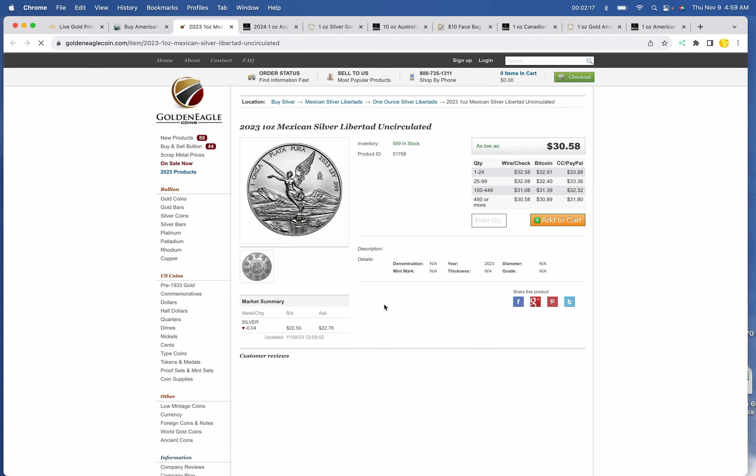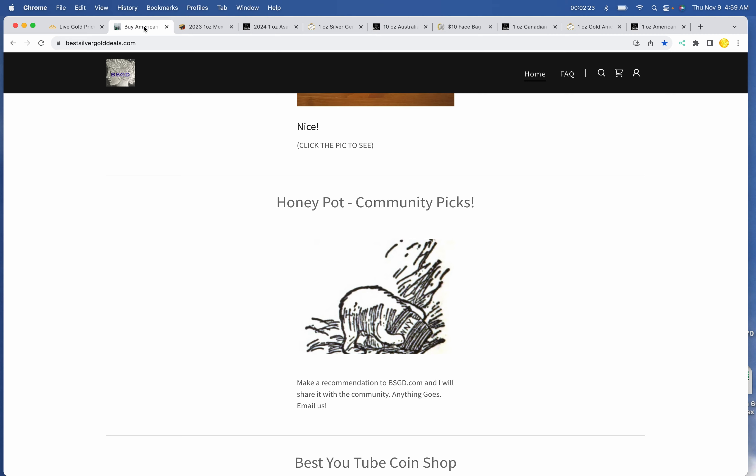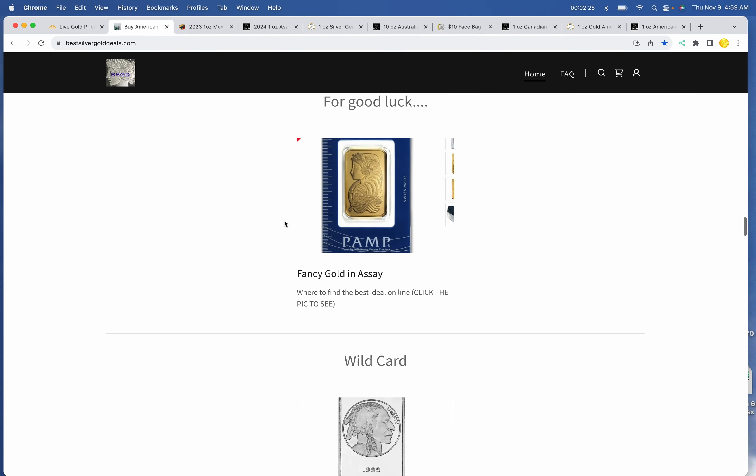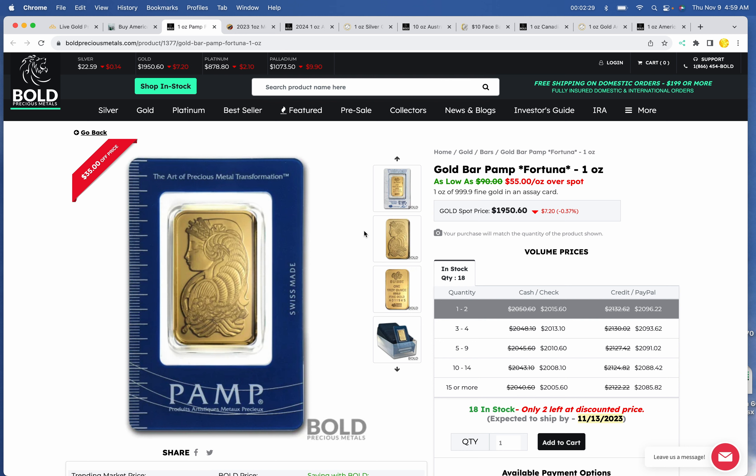The Honey Pot continues to be the Libertad at $32.58 — I made a mistake yesterday. And if you need some good luck — not the cheapest generic one-ounce gold, but certainly the luckiest — we've got the Gold Pamp Fortuna Bar at Bold at $2,015.60 for one ounce.